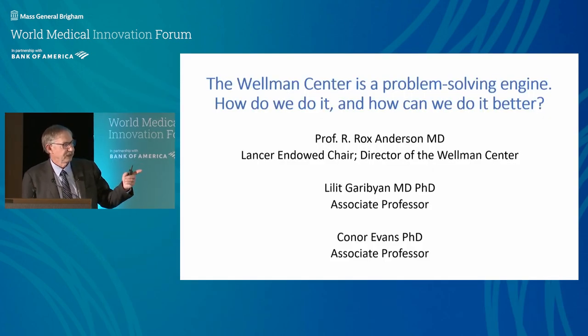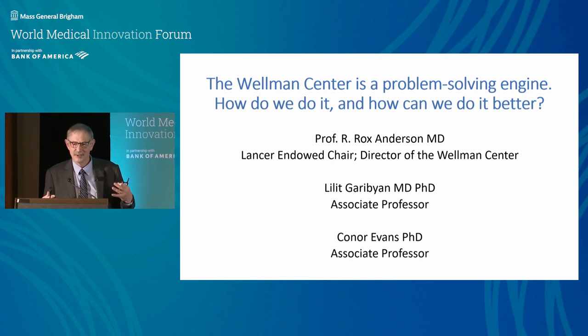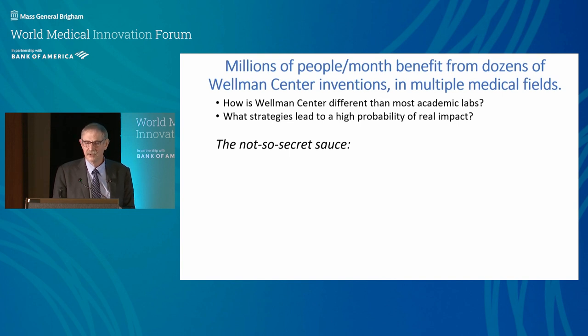We are different than most academic labs, and that's on purpose. Mass General Hospital, almost 20 years ago, looked at itself and said there are too many silos — departments isolate people from one another. We need thematic centers that bridge across. So we became one of five thematic centers at Mass General.